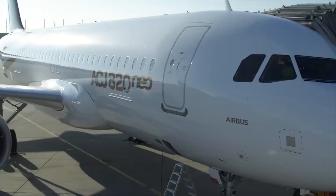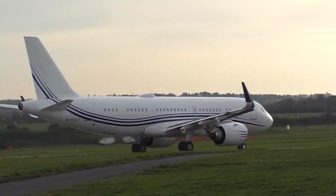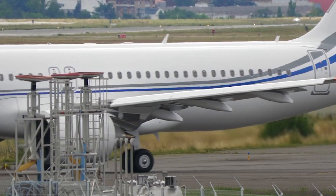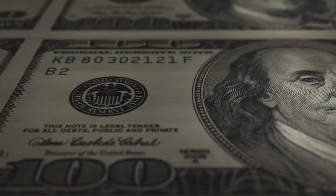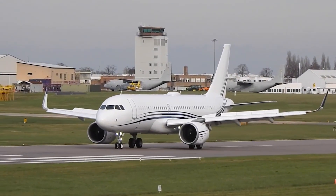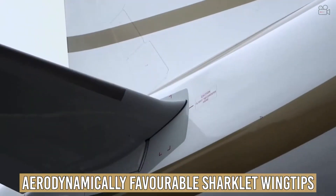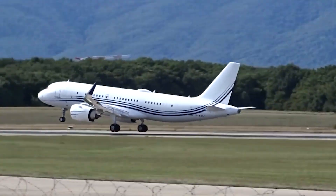The Airbus A320neo was a game-changer for airlines, and the private jet market is taking notice. The A320neo was the European manufacturer's first next-generation aircraft, promising and delivering lower operating costs and better efficiency over previous-generation Airbus A320s. The plane has the same basic design as its predecessor, but it has new engines and aerodynamically favorable sharklet wingtips, which help it consume less fuel and provide more range.